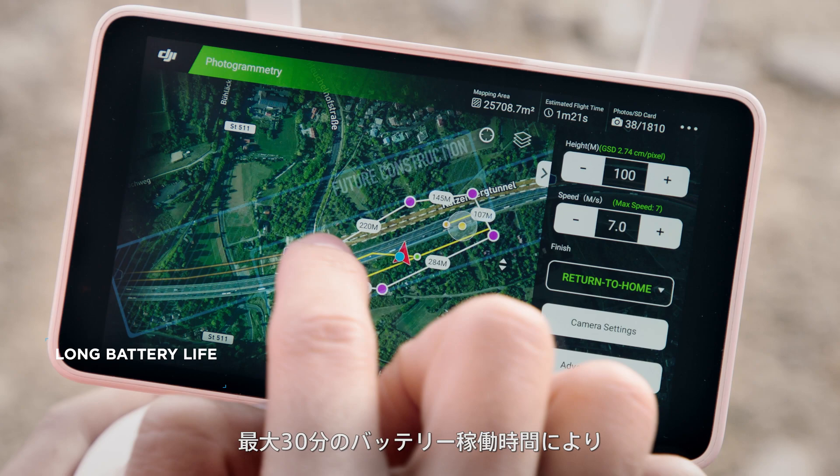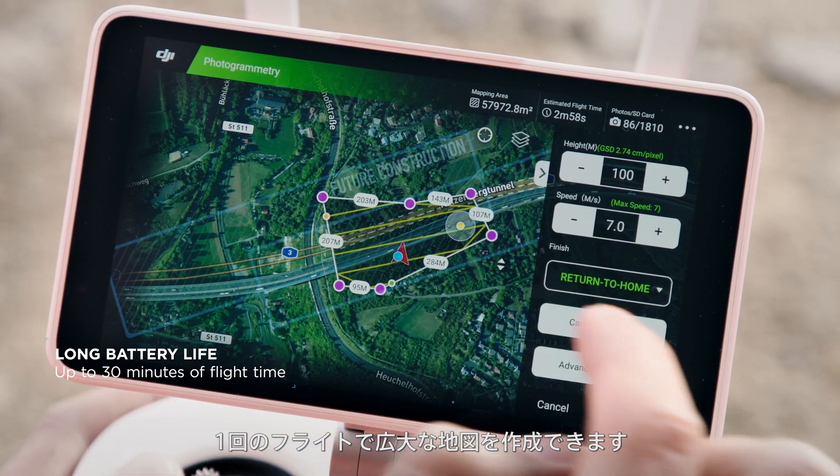The long battery life of up to 30 minutes allows us to map large areas during a single flight.